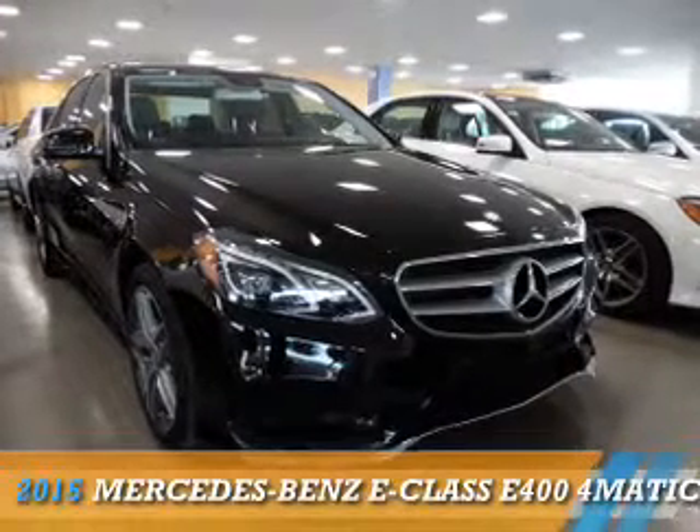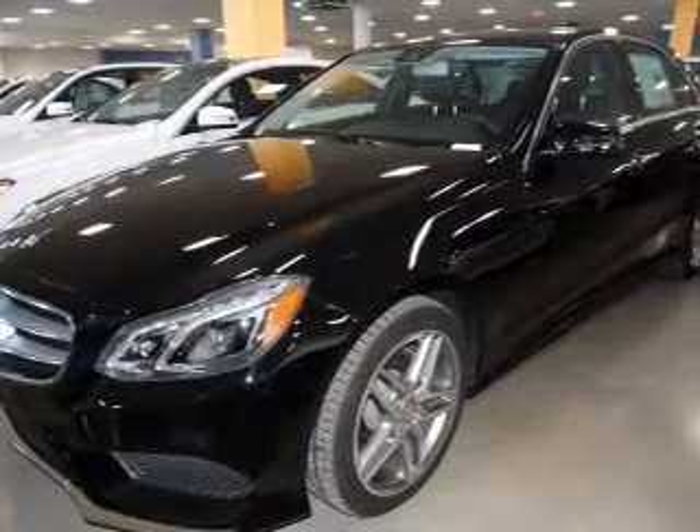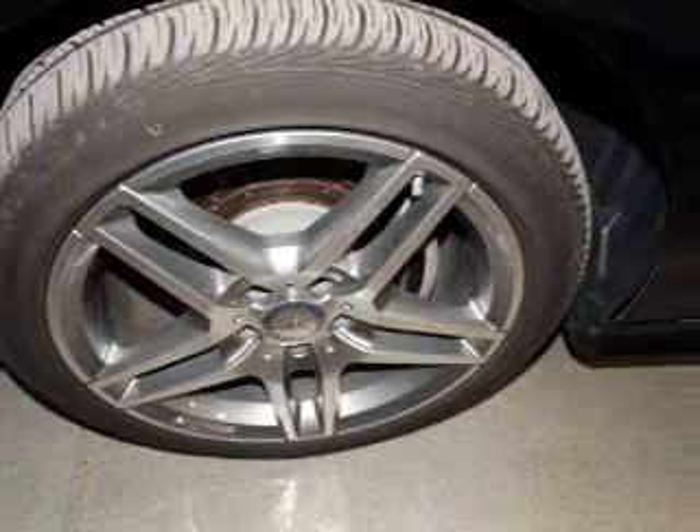Presenting the 2015 Mercedes-Benz E-Class. It's powered by all-wheel drive, a three-liter, six-cylinder engine. The features include a power sunroof.